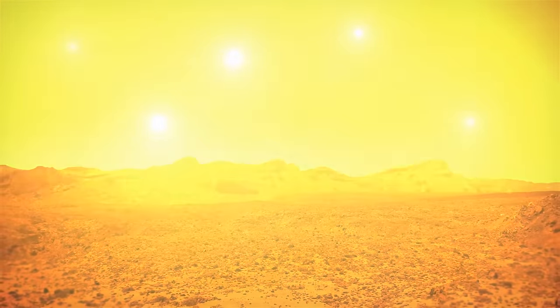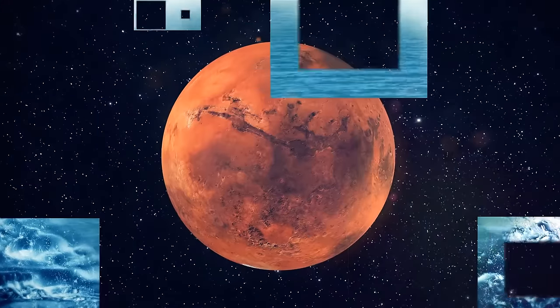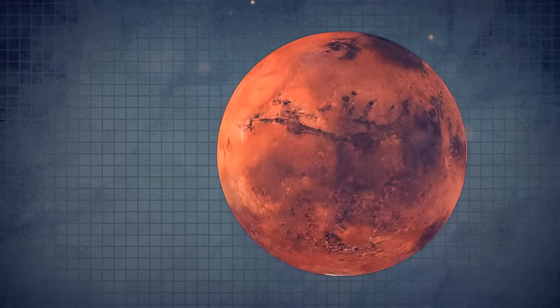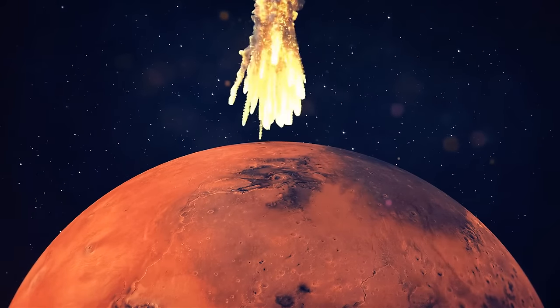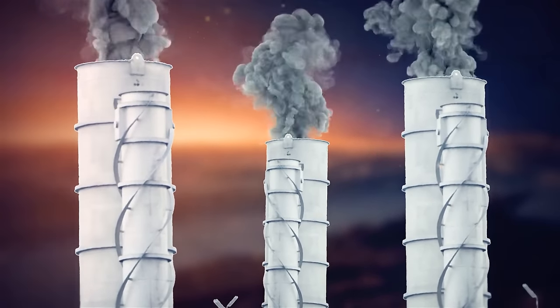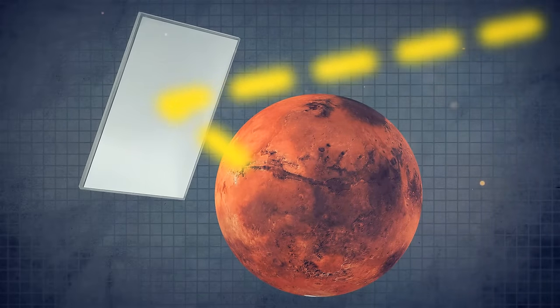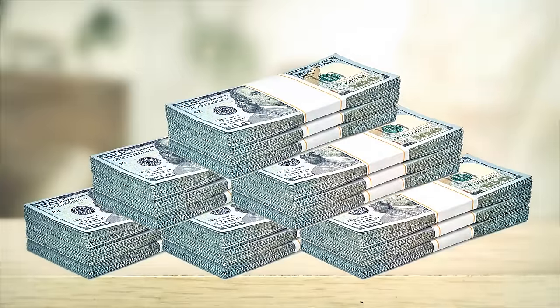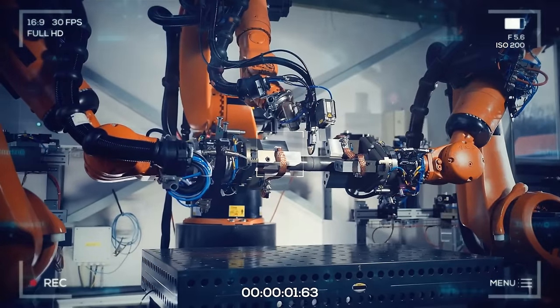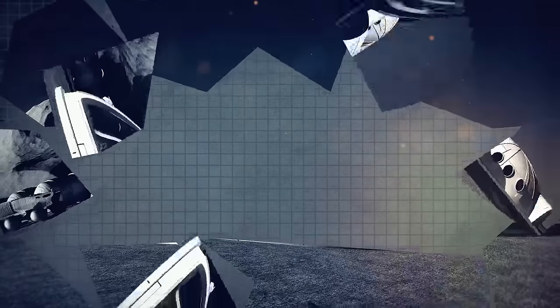Other strategies for Martian global warming include the diversion of asteroids into the poles of the planet, the large-scale production of greenhouse gases that could help heat the red planet, or creating a giant space mirror as huge as the side of Mars that would reflect tons of additional sunlight onto the planet. The problem is all these projects would have exorbitant costs and would require serious upgrades in our technological capabilities.